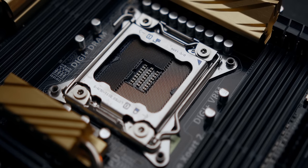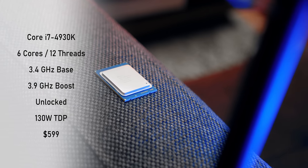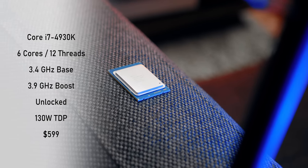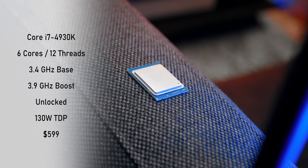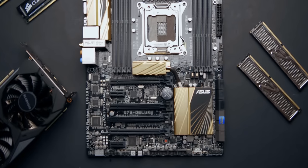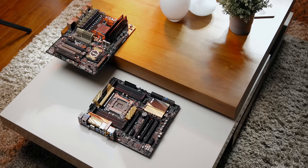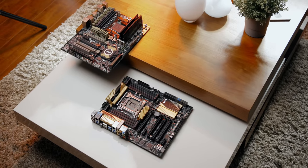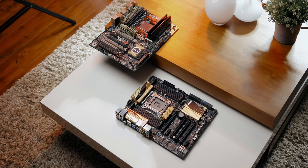Why did AMD drop the FX9590 price from $920 all the way to $360? They simply weren't able to compete against what Intel was offering for the enthusiast market. Around that time, Intel released Ivy Bridge-E with up to 6 cores and 12 threads at a TDP of just 130W. The 4960X cost about $1,000 and the 4930K was about $600, so the 9590 had to move down-market. Another issue was Intel's X79 motherboards featuring PCIe 3.0, whereas AMD's 990FX could only offer Gen 2 — and while some rare 990FX boards used PLX chips for Gen 3, they came with serious bandwidth trade-offs.